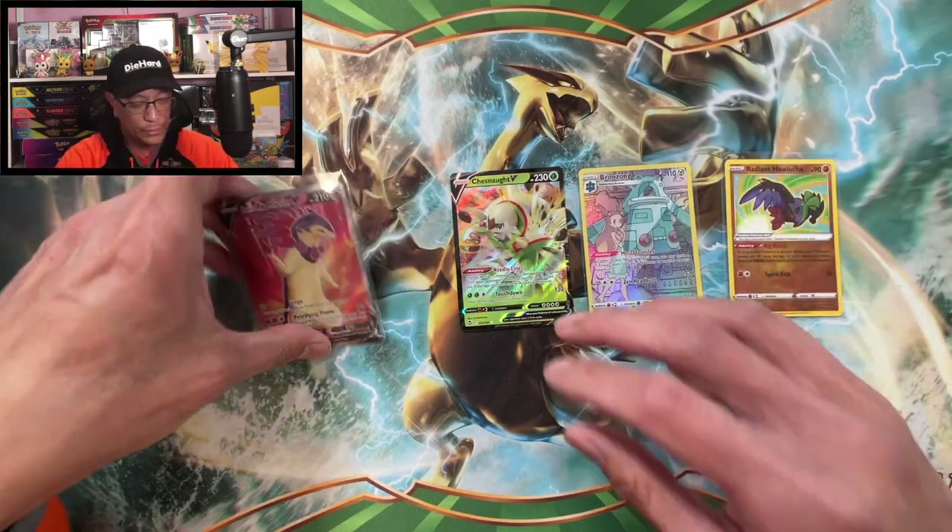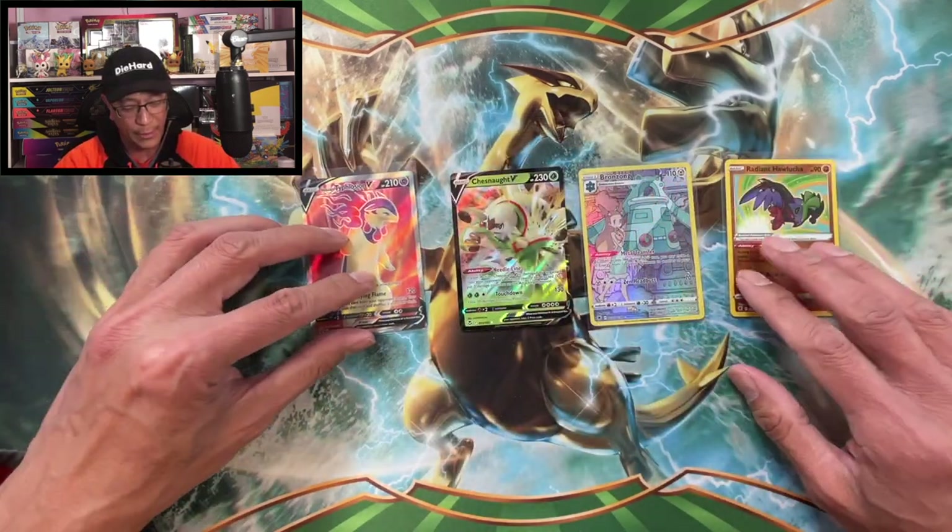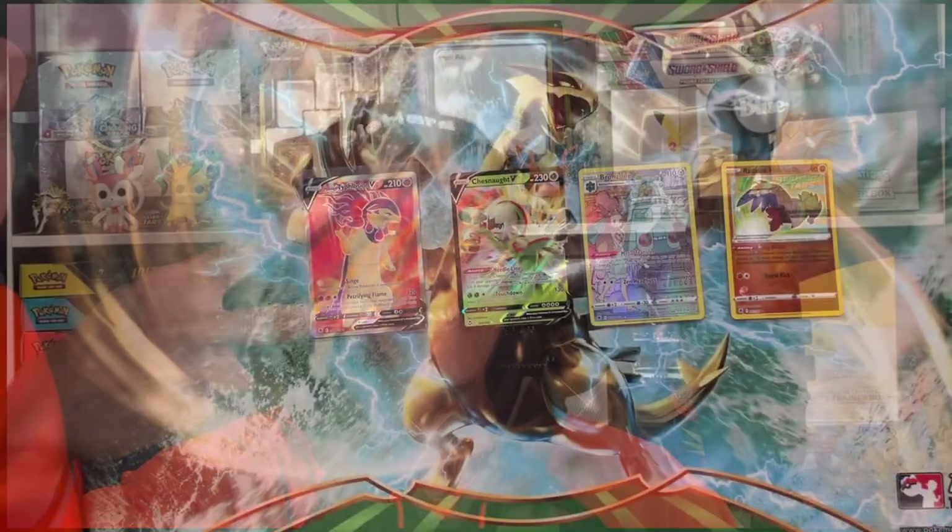And that's how we end this Pokémon card opening video. We pulled a Hisuian Typhlosion V Full Art — that is the banger of the day guys. Thank you so much for watching, hope you enjoyed this Pokémon hunting video, and I hope you pull fire from your own Pokémon cards. Until the next one, peace.